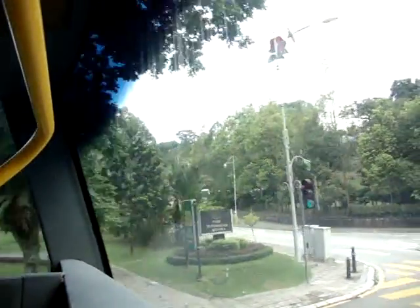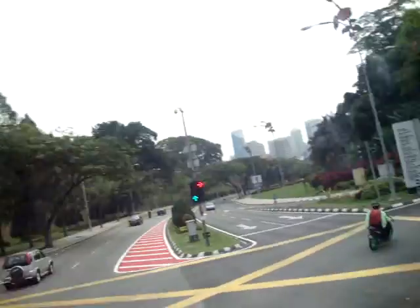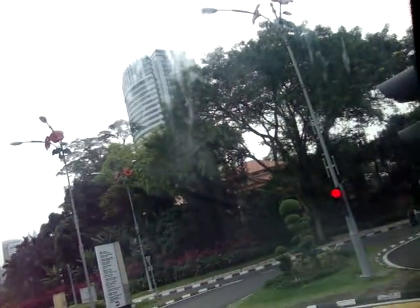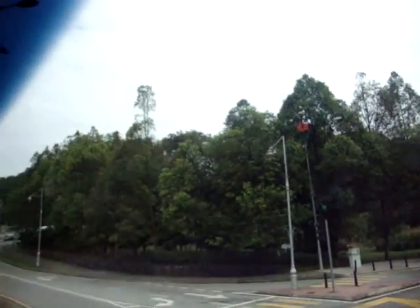Ladies and gentlemen, stand on your left side — it is where the National Monument is situated. From our stop number 13, for this visit to the National Monument, you need to walk back only 10 minutes.